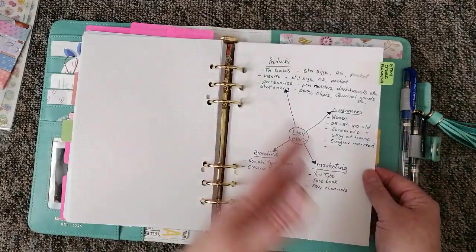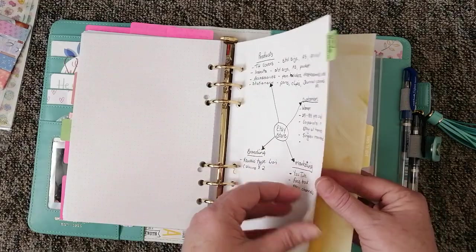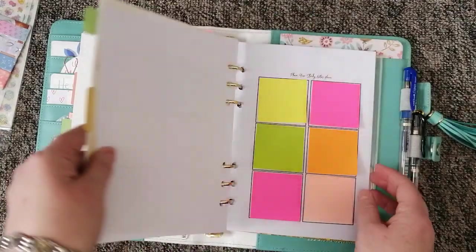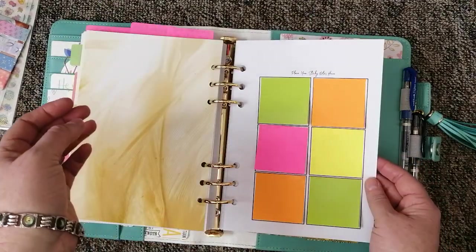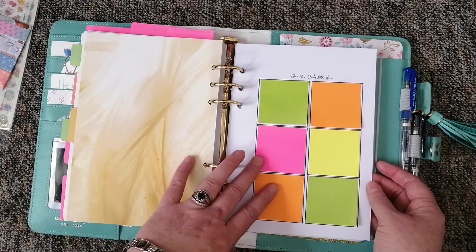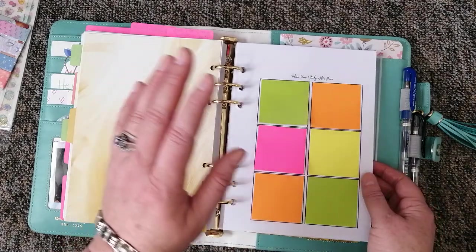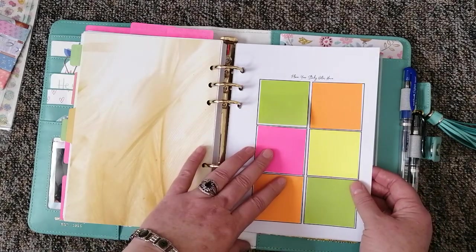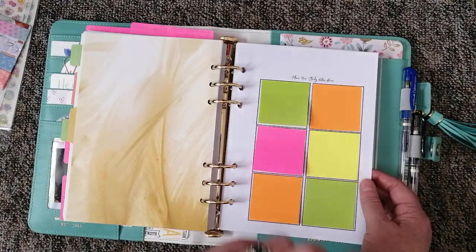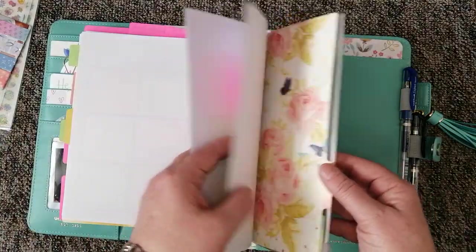I've also been thinking about opening an Etsy store doing physical journals and planners in South Africa, so there are some ideas and mind maps at the end there. Here is a page from my prayer journal that I resized — it's from Coffee and Bible Time, which I'll link below. There are going to be a lot of links in the description! This is just for keeping on-the-go prayer requests — if I get a WhatsApp prayer request or see one on a Facebook group, I can just write it in there.